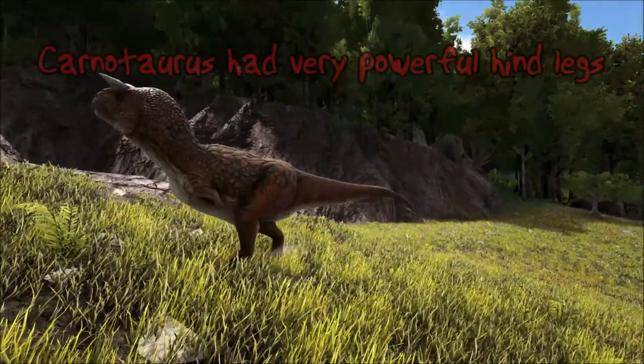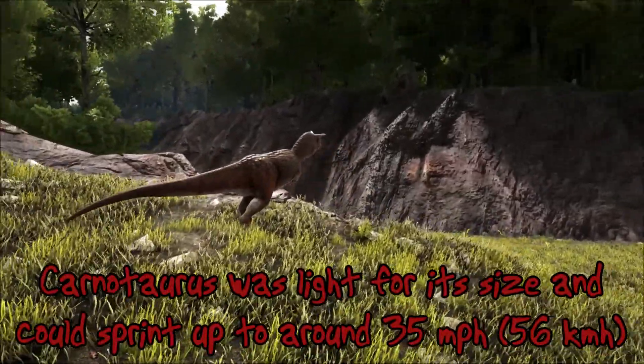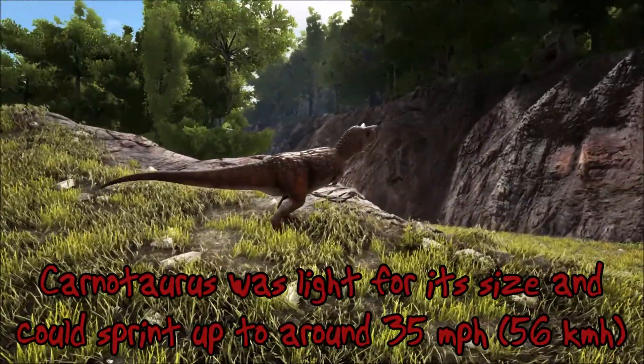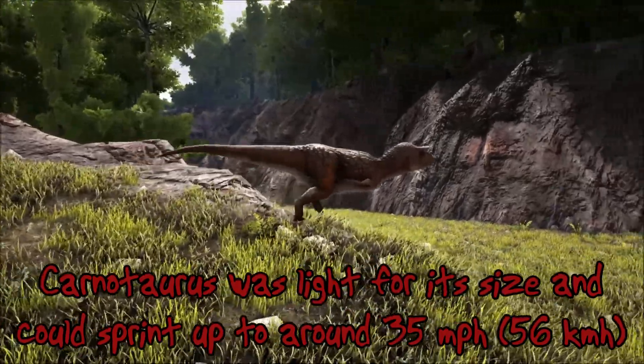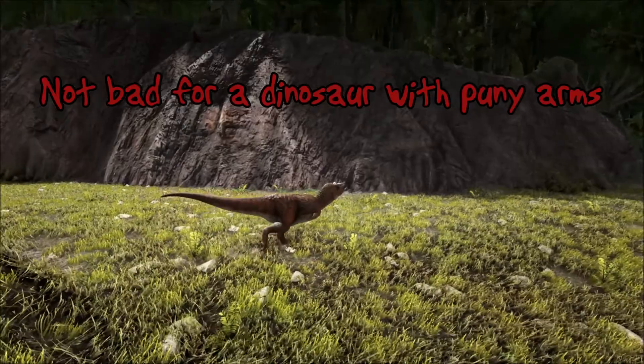It made up for this though by having very powerful hind legs which could enable Carnotaurus to sprint at high speeds. It is believed the Carnotaurus could reach speeds of around 35 miles per hour and is probably the fastest of all the large theropod dinosaurs.